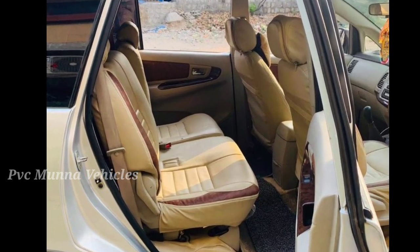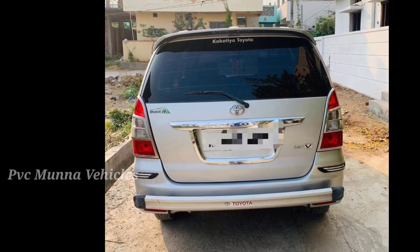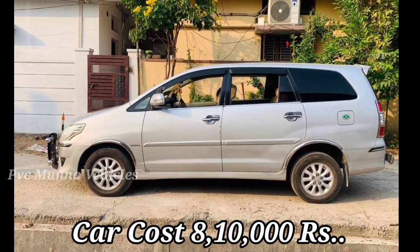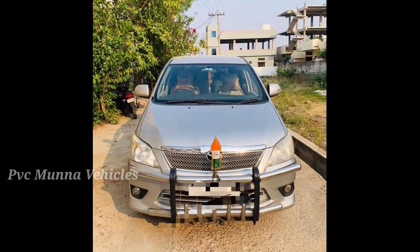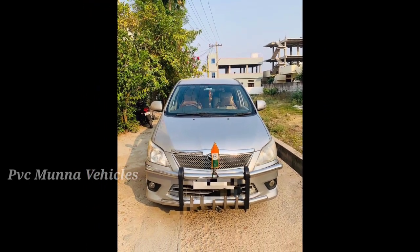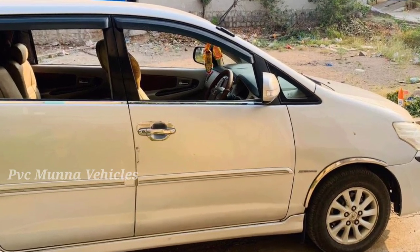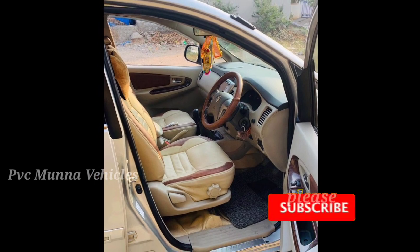If you want to buy this car, you can contact us. The price of this car is available — please reach out for the buying price and further details.